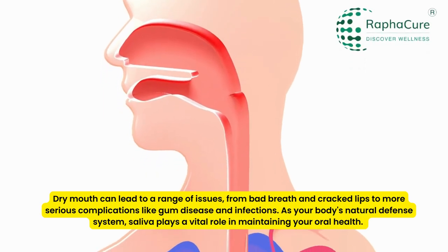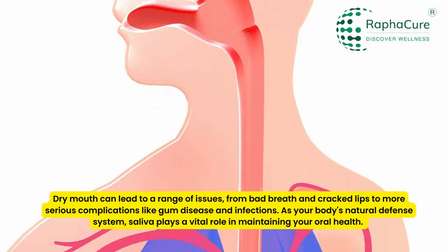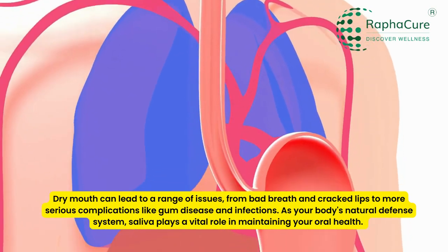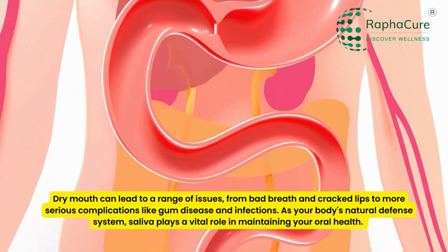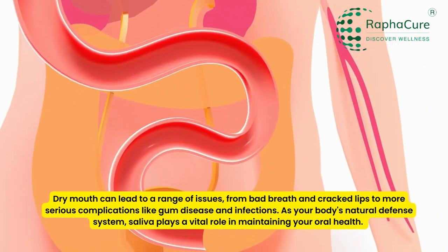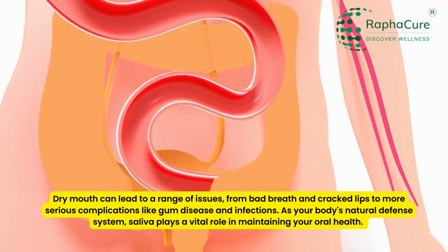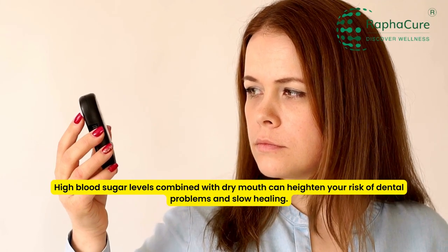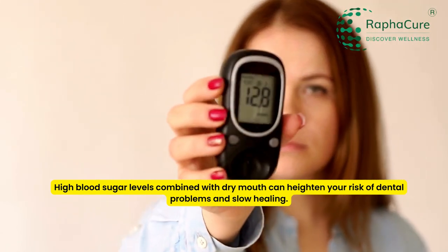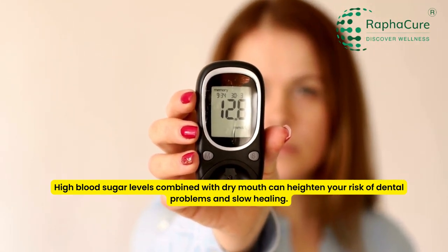Dry mouth can lead to a range of issues, from bad breath and cracked lips to more serious complications like gum disease and infections. As your body's natural defense system, saliva plays a vital role in maintaining your oral health. High blood sugar levels combined with dry mouth can heighten your risk of dental problems and slow healing.